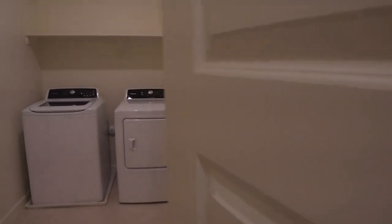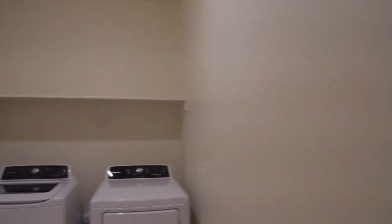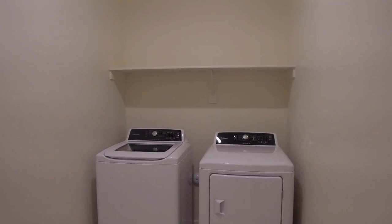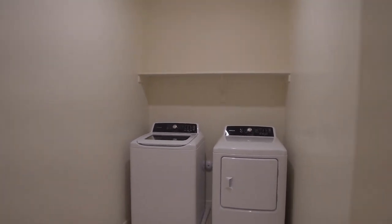This is our laundry room. It's also where you access the smart portion of this home, so when your cable gets installed or anything, they'll be connecting to that. We do have our washer and dryer up here in the laundry room upstairs, so it's conveniently located for you.